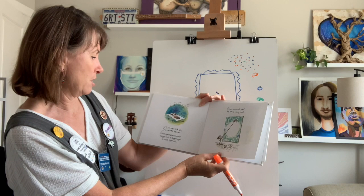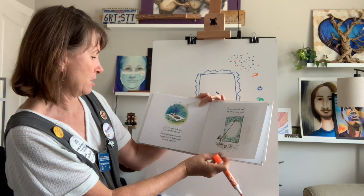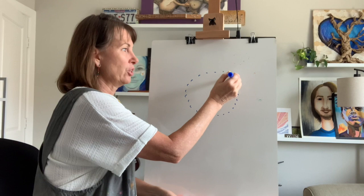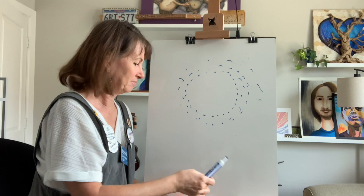Vashti even made a dot by not painting a dot. Look at that — let's see if we can do that. What she did was she made dots in a circle, more dots around that circle, and the dot is the space inside.